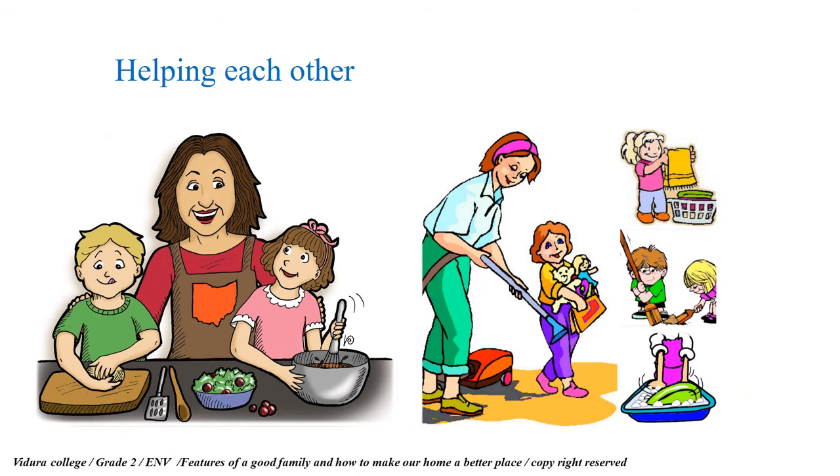Helping each other is another feature of a good family. Look at these pictures — these two children are helping their mother to cook. See the face of the mother; she is very happy. There are also pictures where these little ones help their mother to clean the home and wash the clothes.